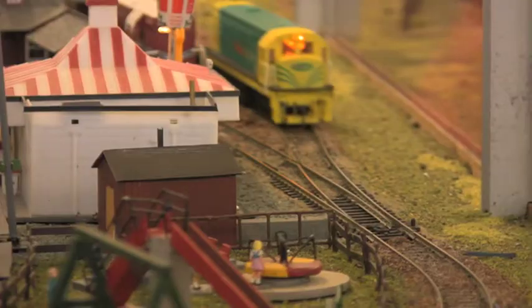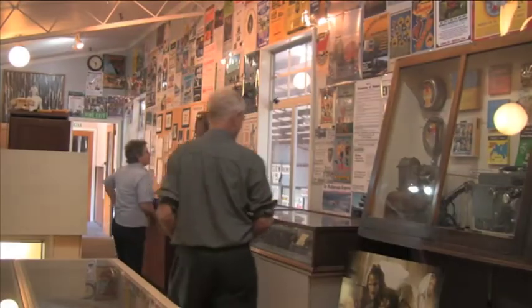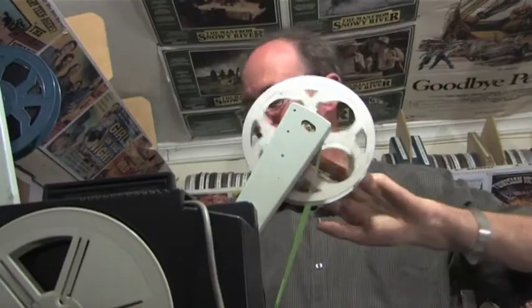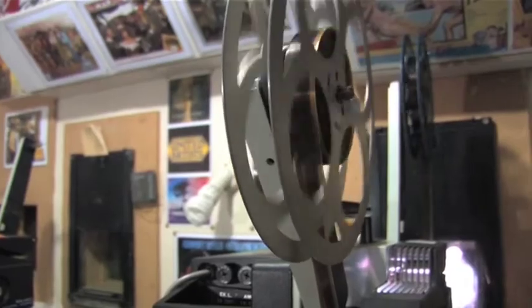There's a model train display and domestic displays showing what people would have had in their sitting room. We decided to set up a movie theatre and I've been in charge of that ever since.